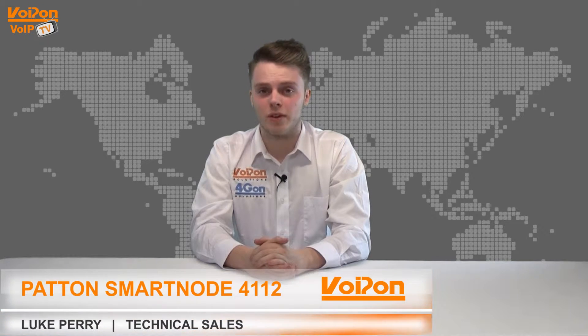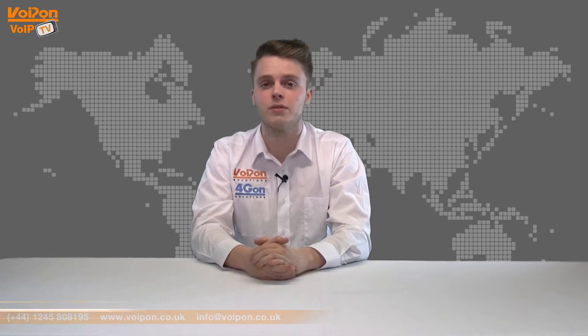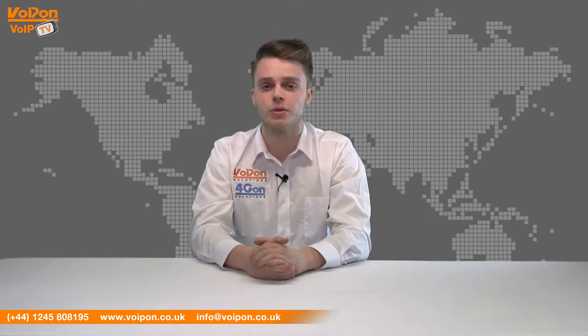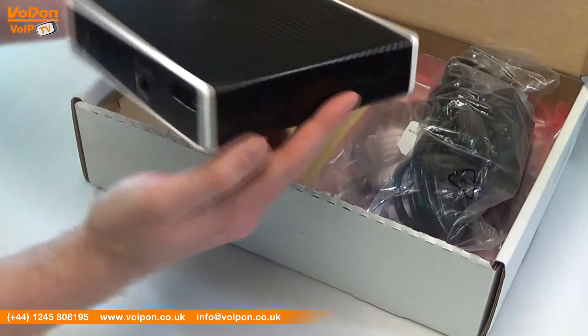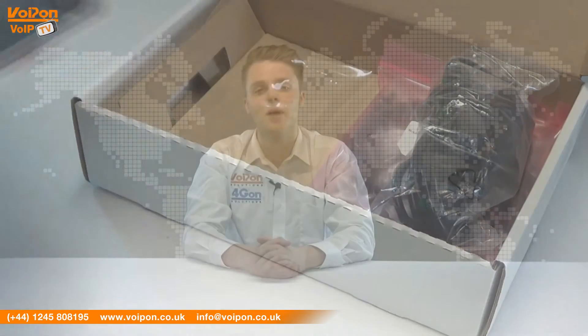Hello and welcome to VoIPTV, VoIP on Solutions Video Product Review Channel. I'm Luke Perry, part of the technical sales team of VoIP on Solutions and our sister company Forgion, both leading distributors of communications equipment and serving customers worldwide. Today we're going to look at the SmartNode 4112, a VoIP media gateway from Patton.